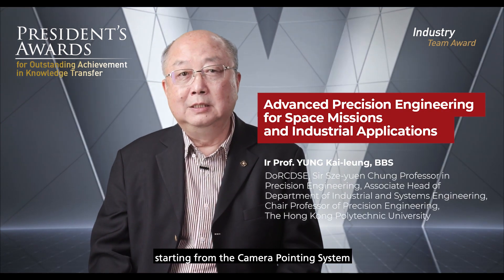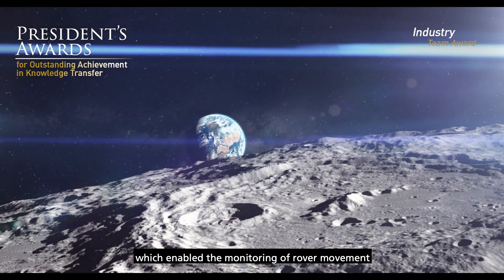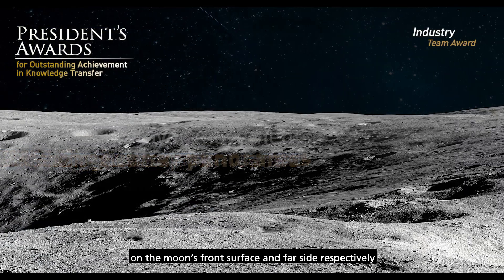Our team participated in China's Lunar Exploration Program, starting from the camera-pointing system mounted on top of the Chang'e 3 and 4 lander, which enabled the monitoring of rover movement and capturing of stunning imagery on the moon's near surface and far side respectively.